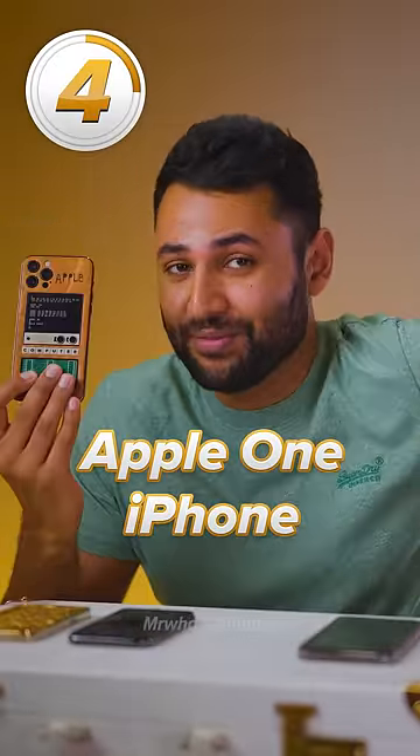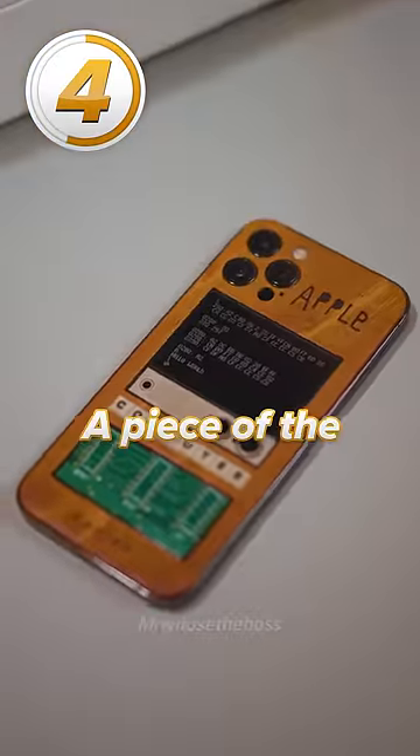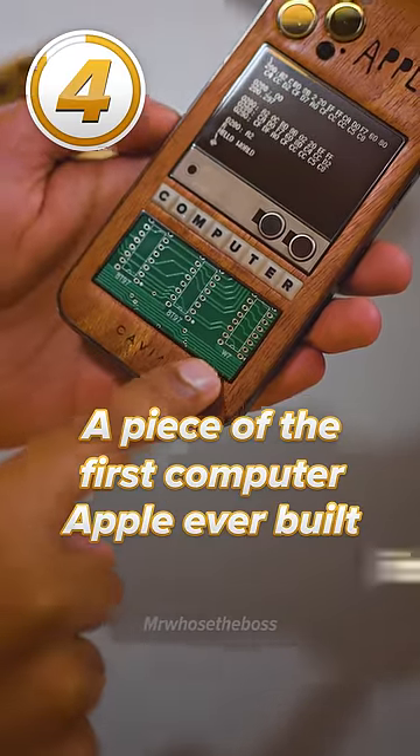Number four is the Apple I iPhone. It's an iPhone 12 with a piece of the first computer Apple ever built inside of it.